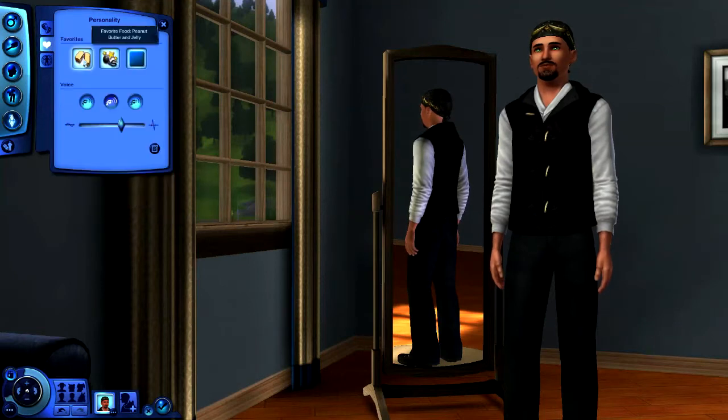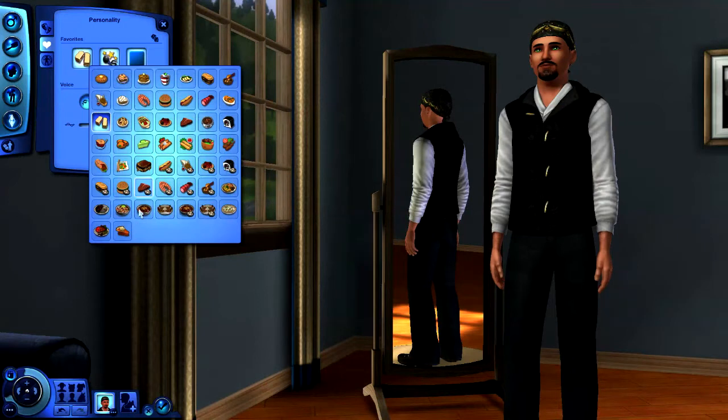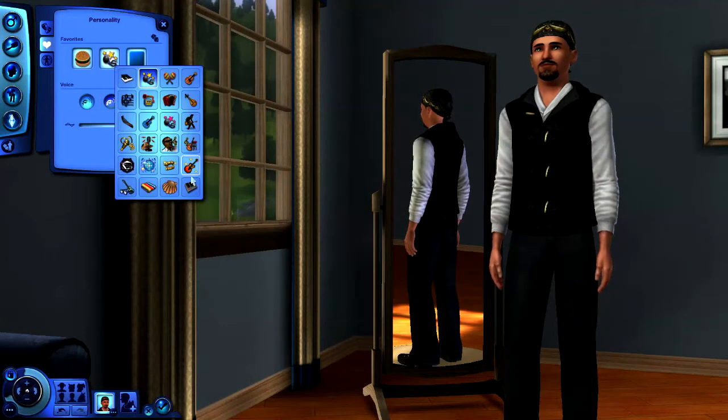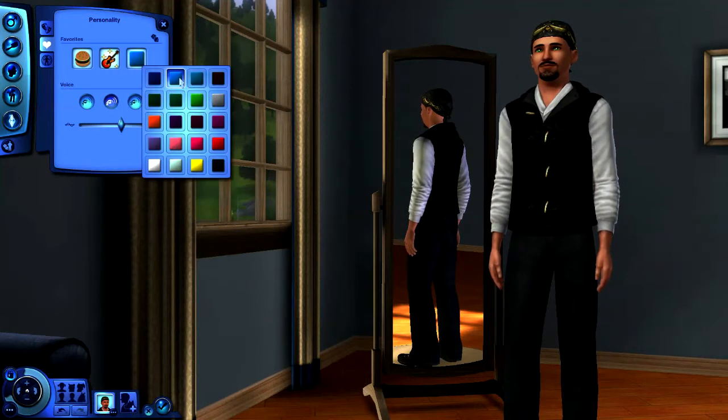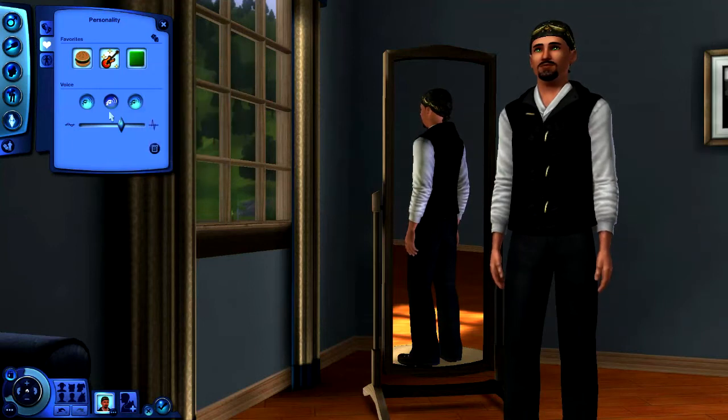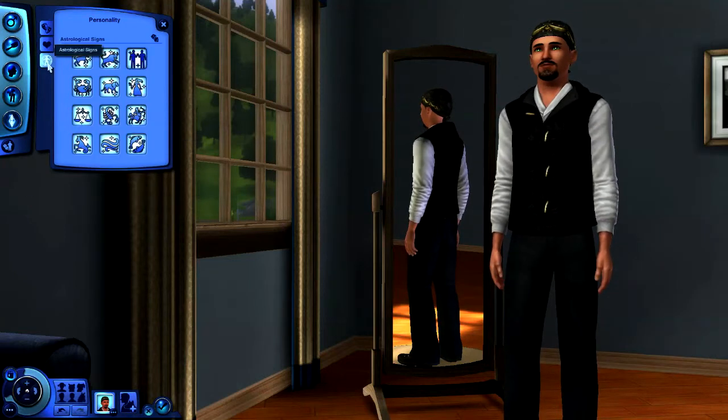Next is Heart, which covers favorite foods — there are quite a few choices, I'll just pick hamburger. Favorite music is there too, and a favorite color — let's say green. You can also choose your Sim's voice and adjust the pitch, add a little biography if you want, and select your star sign.